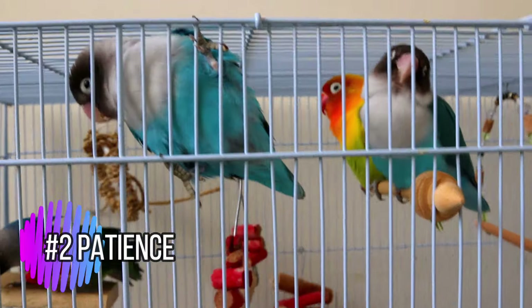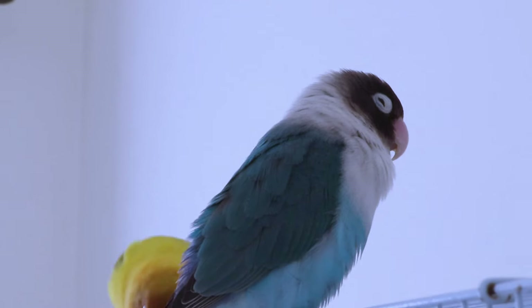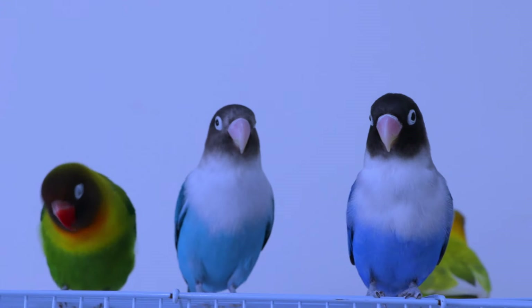Patience — taming a scared lovebird takes time and patience. Don't rush the process and always be gentle and understanding of your lovebird's needs.